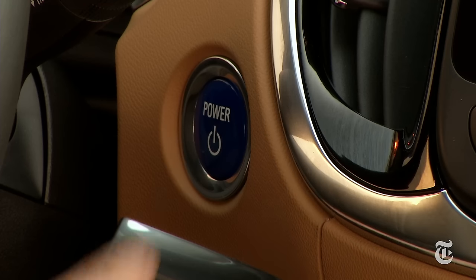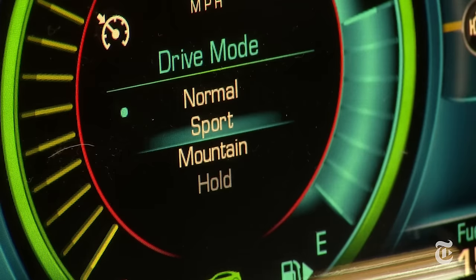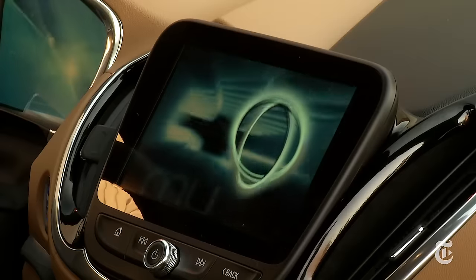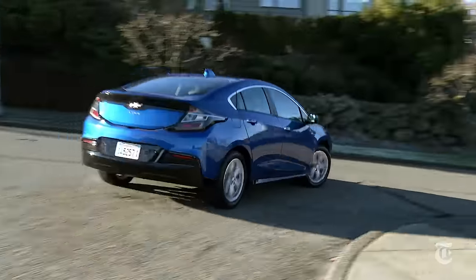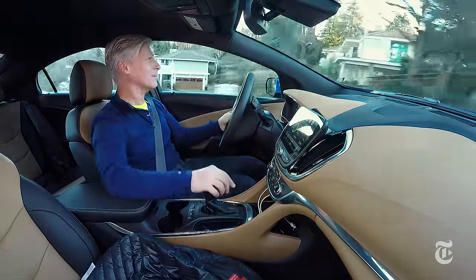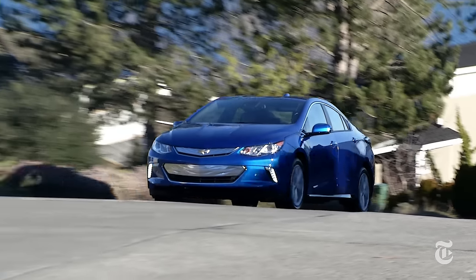Volt's tech is a geek's feast, but what makes it great — right down to the shift lever — is that it feels like driving a normal car. Volt is nice and punchy in city driving; zero to thirty takes about two and a half seconds. That's pretty quick. Our friend torque gets the credit — electric motors have plenty off the line.